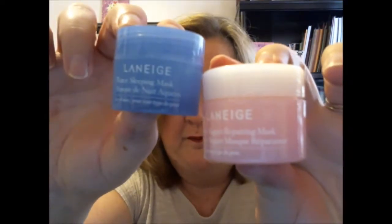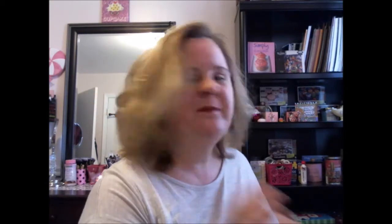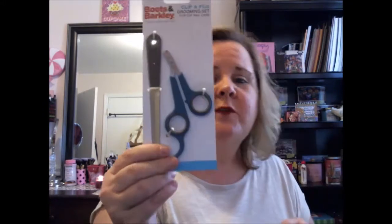If y'all get a chance to go to Target, pick one of these up — I love it. I think I got one in a sample box and that's what made me really like it, so I ran out and went and re-bought it. They have bigger versions. I think these were three for five dollars or three for eight — I can't remember. I also found some little nail clippers for my cat, though I doubt he'll let me use them.